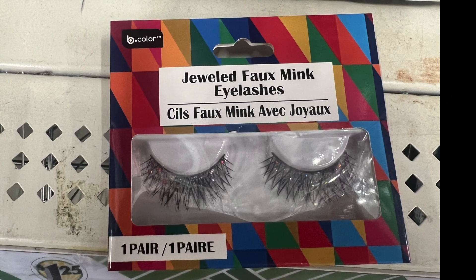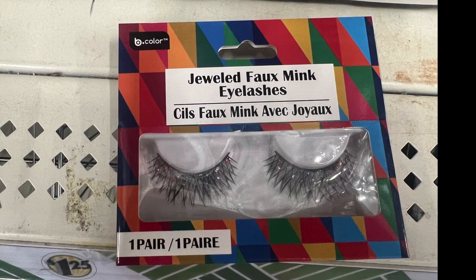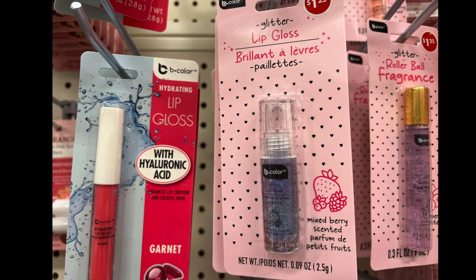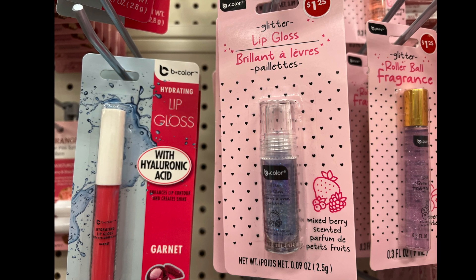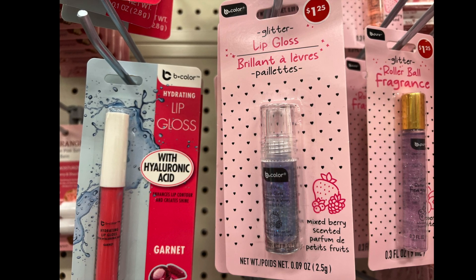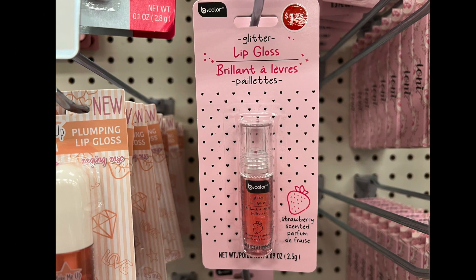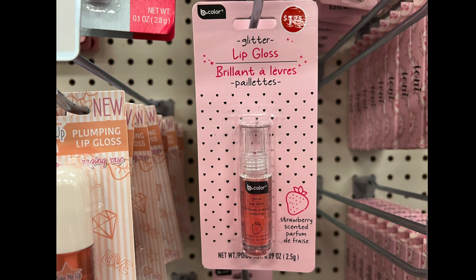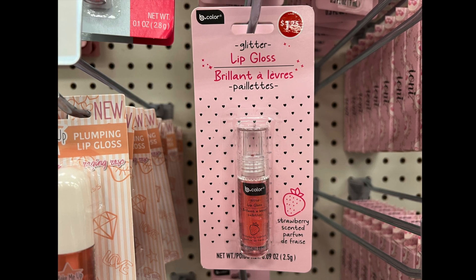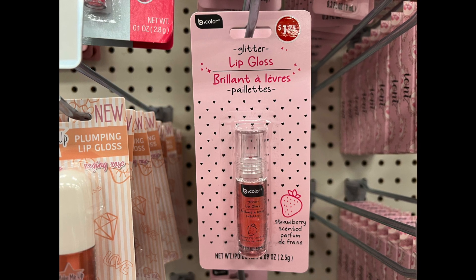Finally, we have jeweled faux mink eyelashes — imagine wearing those with the gems! These are all by Be Pure. First is a lip gloss with glitter, mixed berry scented. The next one is strawberry scented. Both are great if you want a little gloss with glitter for your lips, for just a dollar twenty-five.